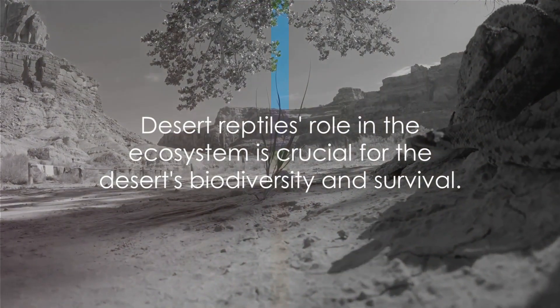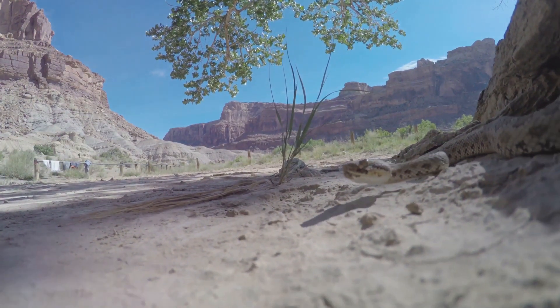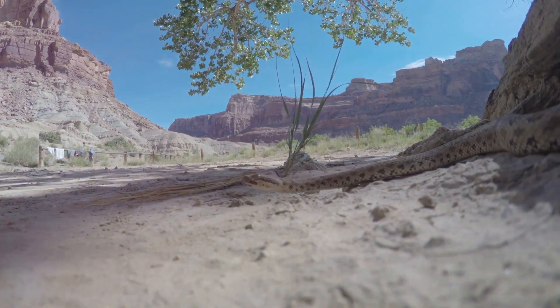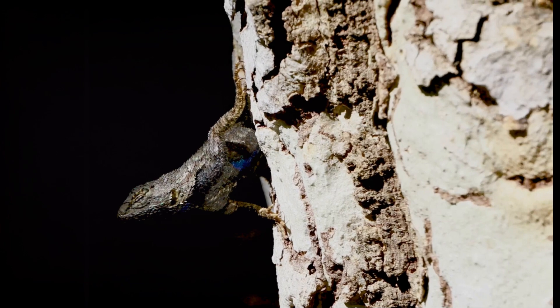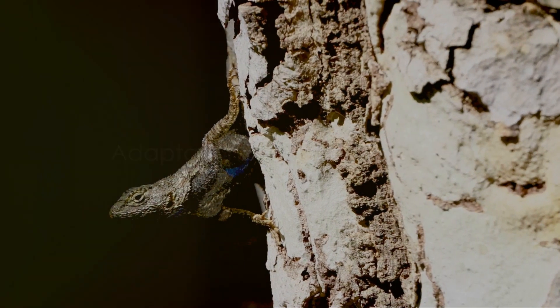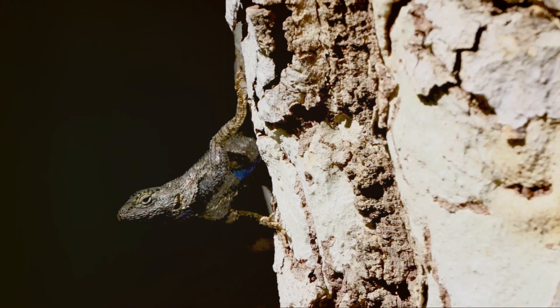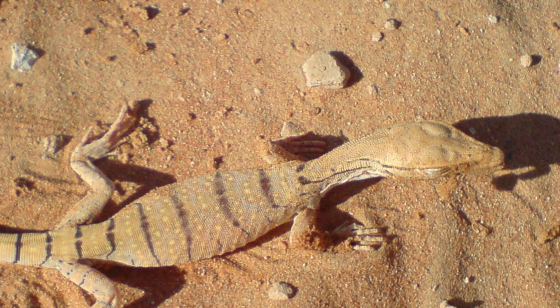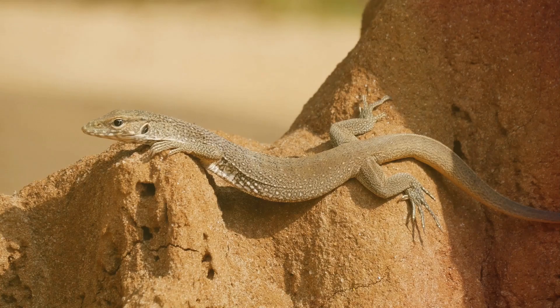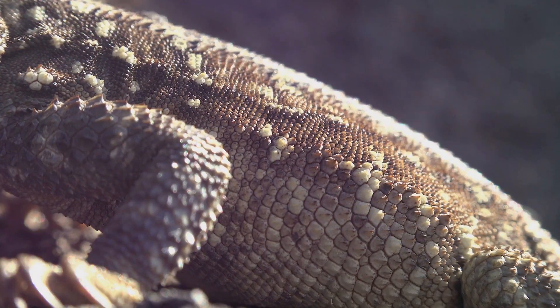These reptiles are not only fascinating, but have also adapted in ingenious ways to survive in the desert. Each species, with its unique characteristics and behaviors, contributes to the rich tapestry of life in these seemingly inhospitable environments. Desert reptiles have evolved incredible adaptations to survive in some of the most extreme environments on Earth. Over millions of years, these resilient creatures have developed a suite of strategies to thrive where few other animals dare to tread. Take, for instance, their ability to regulate body temperature. Unlike us humans who maintain a constant internal warmth, reptiles are ectothermic, meaning their body temperature changes with the environment.